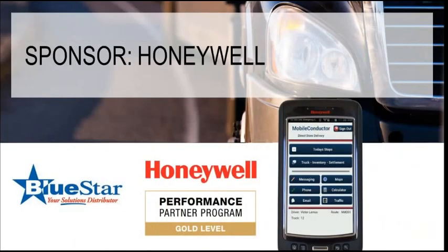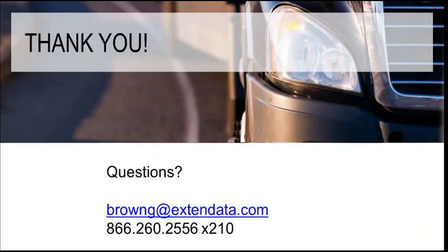Thank you, everybody. I'd like to once again thank our sponsors, Honeywell and Bluestar — we appreciate your support. If you have any additional questions, please feel free to reach out to me, Georgia Brown — that's my email and my number and direct line. Thank you once again, everybody, for your time. I hope you enjoy the rest of your day and your week.